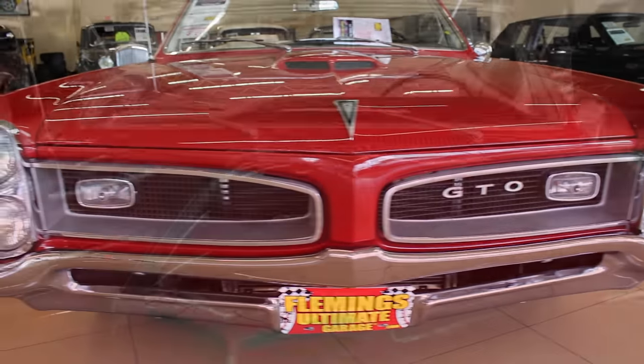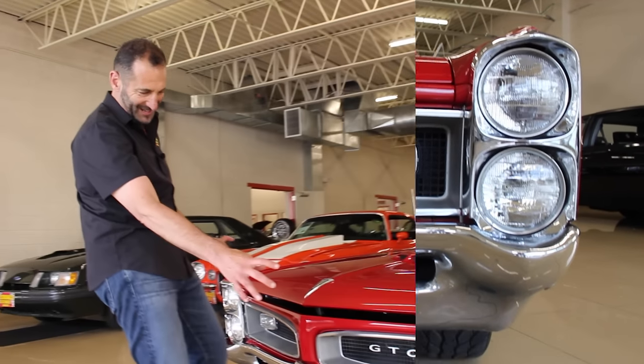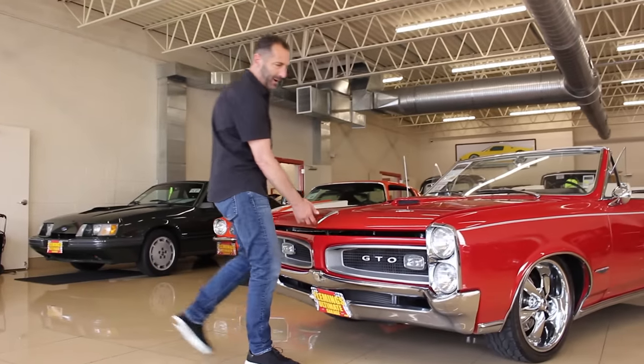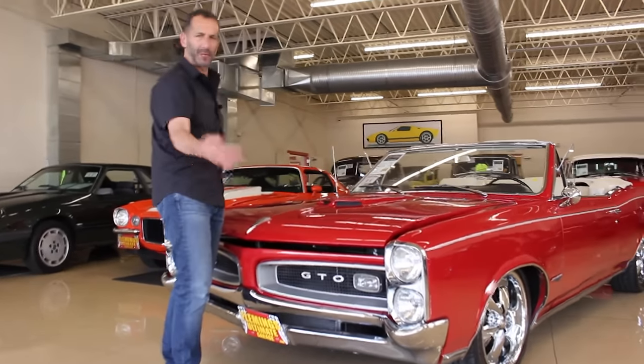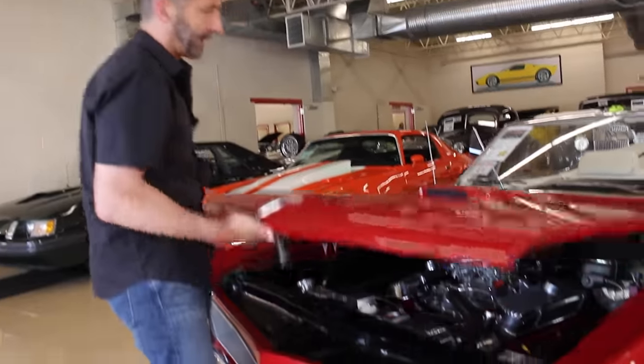Before we open the hood, I love this right here. This is a signature GTO piece — this great grille with the stacked headlights. This is an awesome, awesome front end. The more you look at it, you go, wow, that's a great looking car. A lot of people say that's a great looking car but don't know why. Those stacked headlights and the grille are some of the features that make it so distinctive.